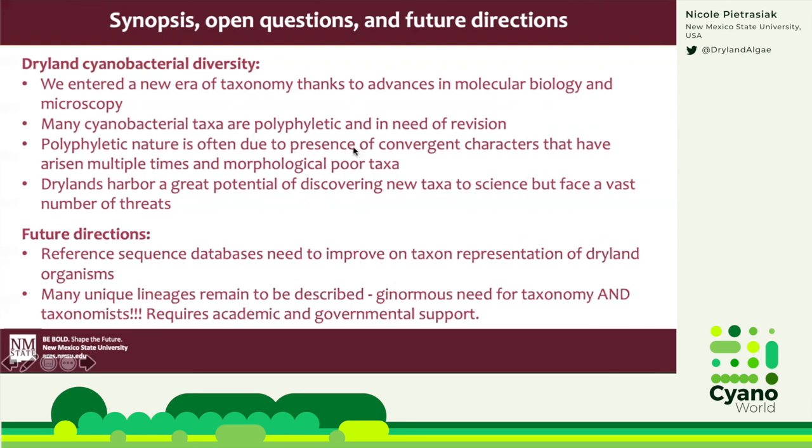In terms of future directions for our lab and in general, we need to continue working on improving reference sequence databases so that we get better knowledge of who's out there — what our cyanobacteria diversity looks like — by including taxa from extreme environments such as dryland systems, to broaden the knowledge of that diversity. There are many, many unique lineages that still need to be worked on, and that requires taxonomists — which requires academic and governmental support.